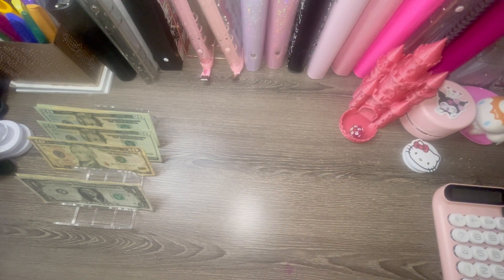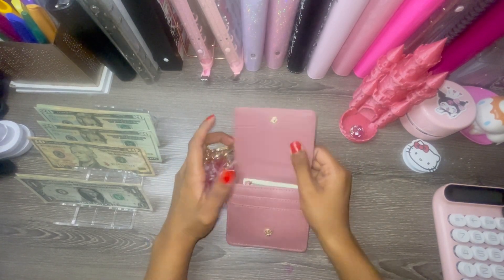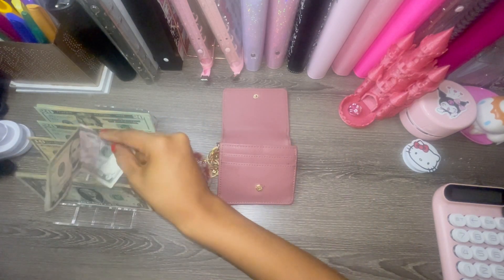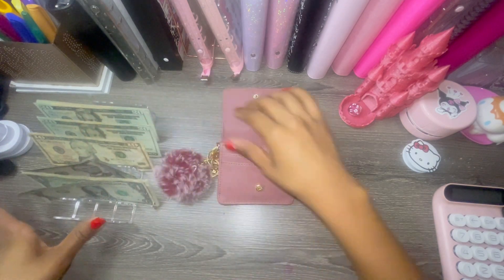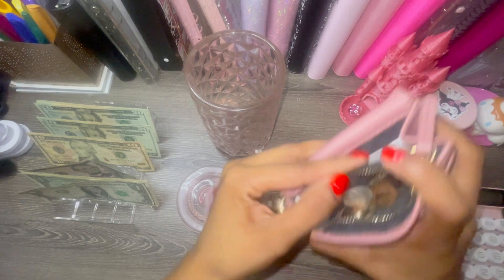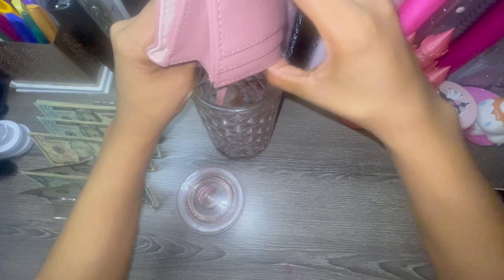I always forget, but we do have a little rollover in our wallet — six dollars as rollover. Every little bit counts! I'll add that in. I also had some change I wanted to dump into the change jar. There we go — I knew I was forgetting something!